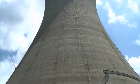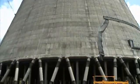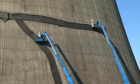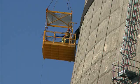Standing more than 450 feet tall and 345 feet wide at its base, the tower posed a unique challenge to SRS project managers tasked with completing the demolition of the massive concrete structure.